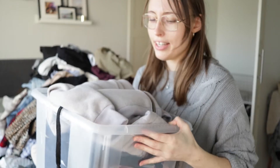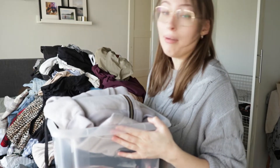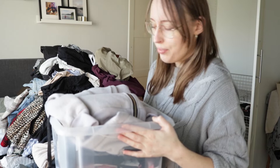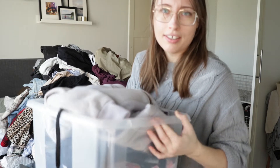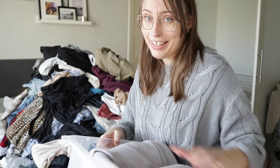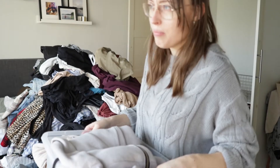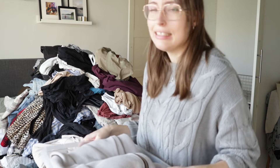Everything in this box kept at the top of my wardrobe are things that during my last clear out I was indecisive about — should I keep it or not? So I popped them in a drawer to see if I'd miss them, and I haven't taken anything out of this drawer for the past year. Some of them are here for sentimental purposes and I'll keep those, but I think there's a lot in here that can go.